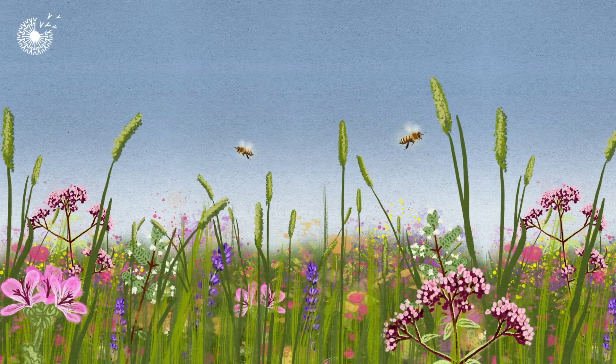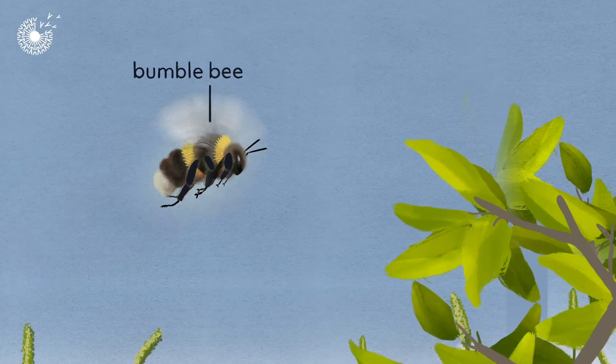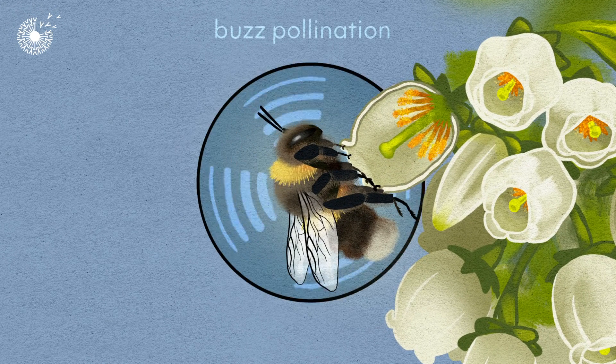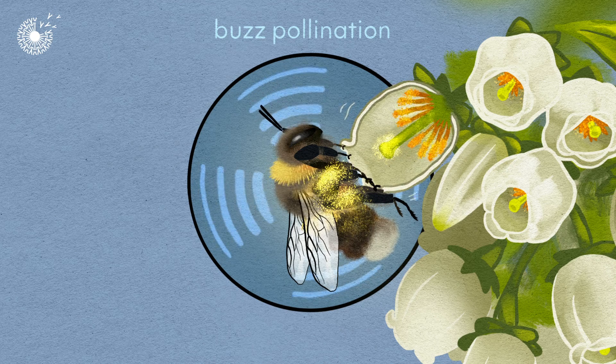Different pollinators are better suited to some crops than others. Bumblebees are very good at pollinating blueberry bushes, which hide their pollen away. To get at it, bumblebees have a trick: they use their strong flight muscles to vibrate their bodies and dislodge the pollen.